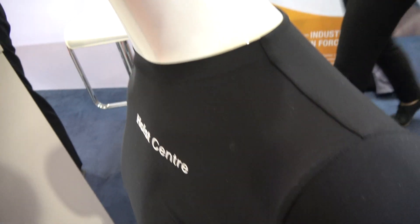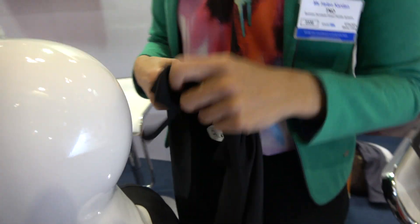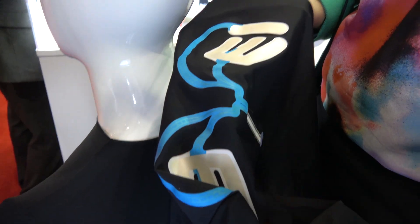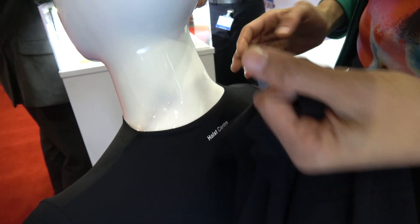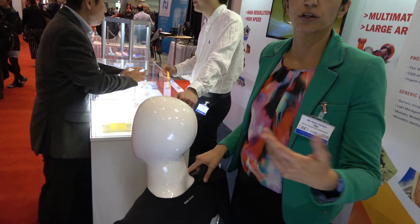This is the third generation of ECG monitoring shirts. The electrodes are printed on top of the substrate and laminated onto textile, so you cannot feel them. It's very stretchable, soft, and washable. You don't need very tight skin contact to measure all the biometrics. That's really great.